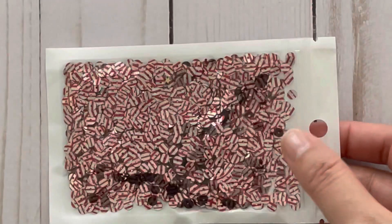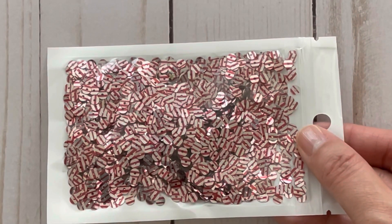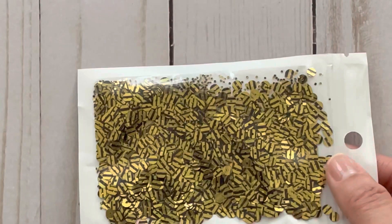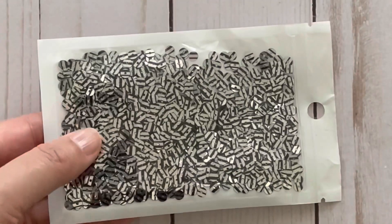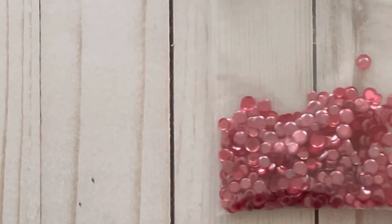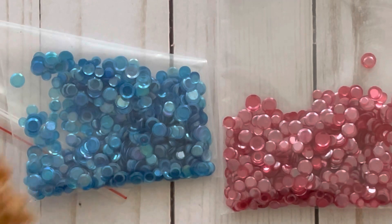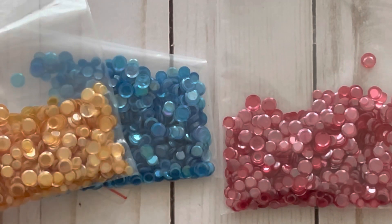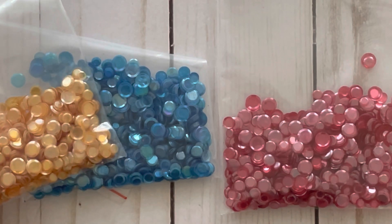I also picked up these sequins with red stripes on them and I thought this would be really cute for Christmas crafting. They also have these gold ones with black stripes, as well as silver and black. For sequins I also picked up these ones without holes and I got them in red, blue, as well as orange — this was supposed to be for Halloween crafting. These add a really nice touch to your sequin mixes.